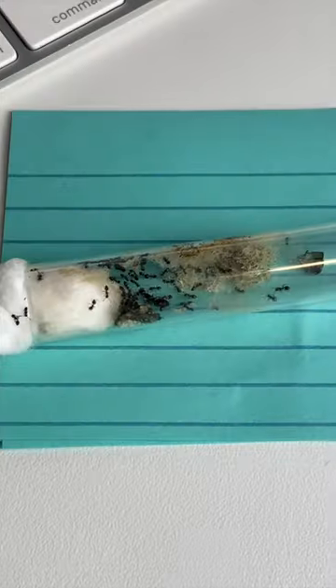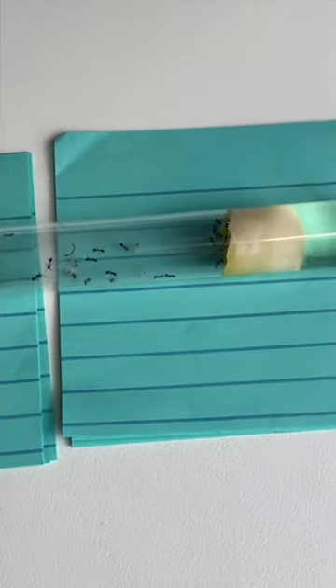Notice how this colony has moved as far away from the water as possible? The cotton piece next to the water is infected.